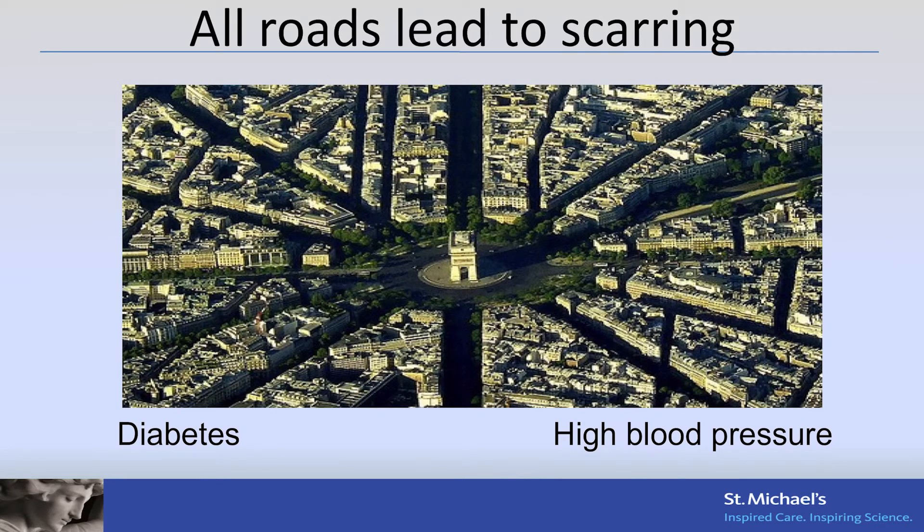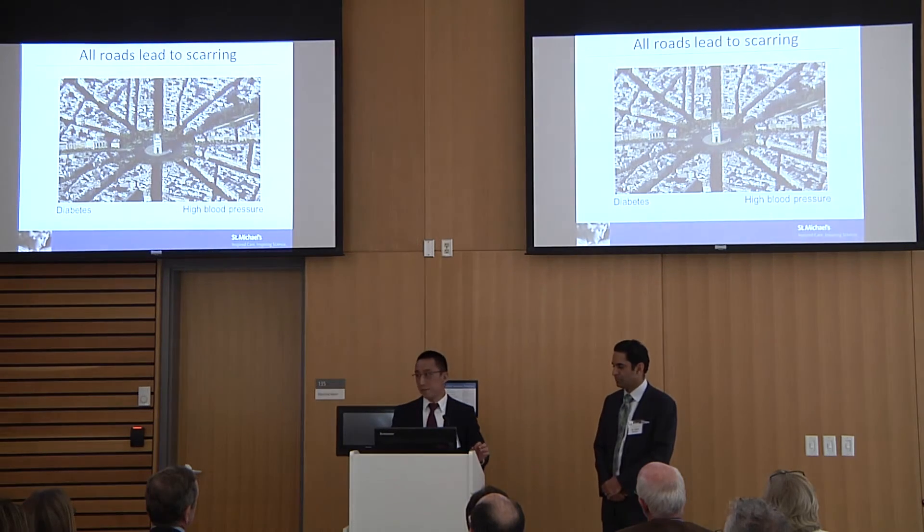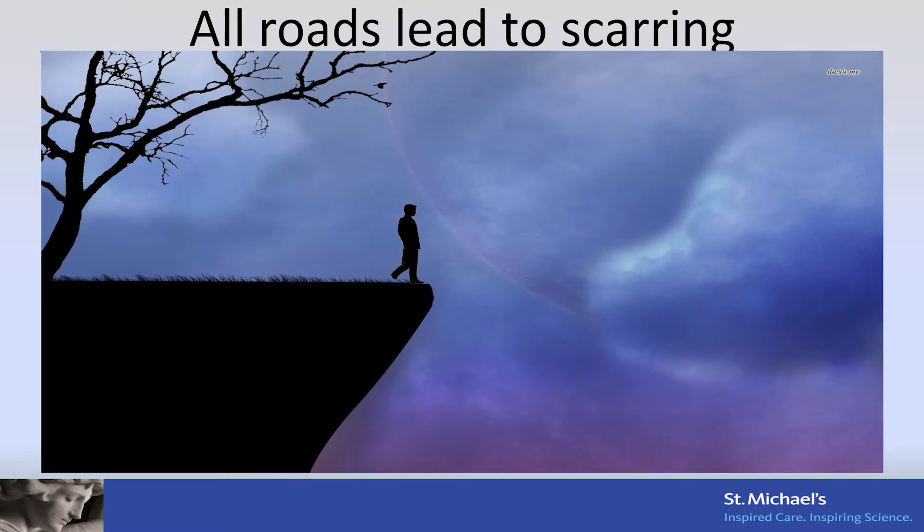So what can we do about it? The major reason why kidneys fail, whatever the cause, is scarring. All roads lead to scarring. So if we could figure out who has scarring, we could figure out who's going to develop kidney failure. We think about it as people walking towards the edge of a cliff.